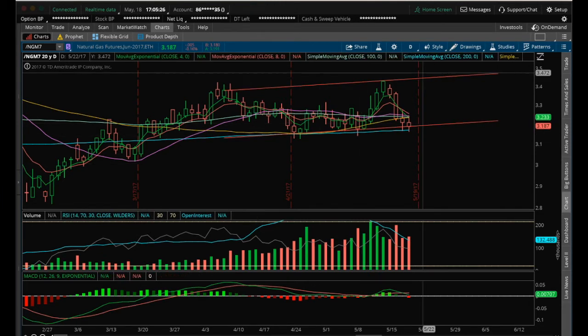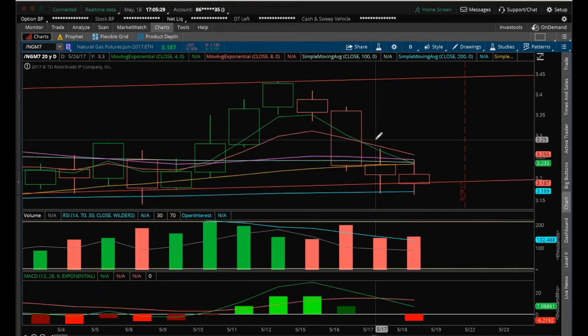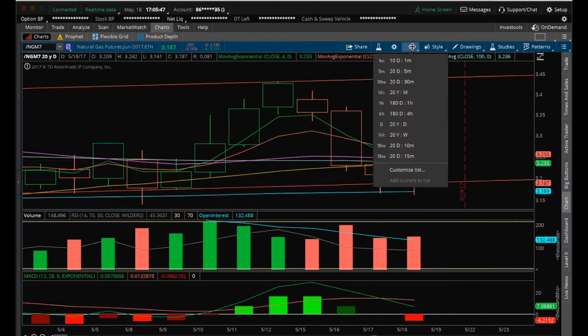What we need to do is regain the moving averages. You can see all these moving averages gathered and clustered here — because price is below them, they're offering a lot of resistance and less support with just the 200 MA underneath. We really want to break back above the 4 and 8 MA and regain that 20 MA, so be patient with it.